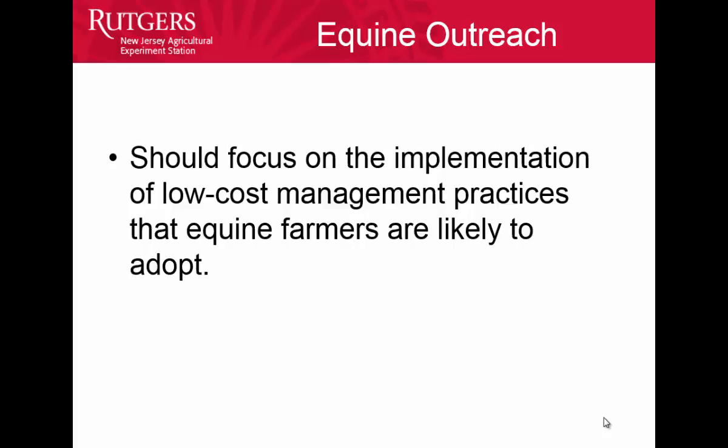We should focus on the implementation of low-cost management practices that equine farmers are likely to adopt. A lot of horse farmers, especially on smaller farms, are not going to implement expensive practices. But there are some low-cost ones — one of the NRCS people mentioned covering a manure pile with a tarp. Something that simple can keep some of the nutrients in the pile and help a little with runoff. That's a good thing for us to focus on in the future.